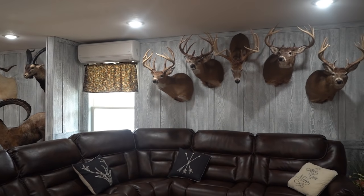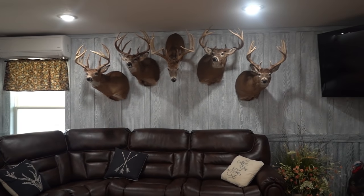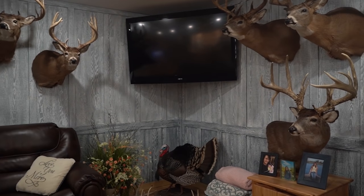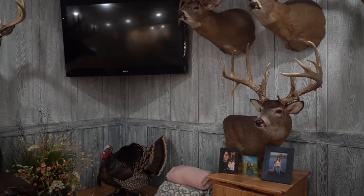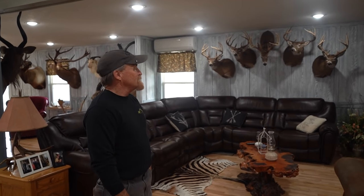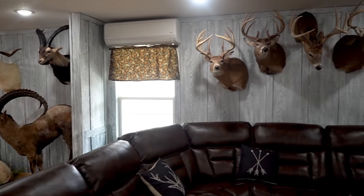This area here has some of my favorite whitetails that we've been able to hunt and be a part of. A lot of it's archery, but some of it is muzzleloader and some of it is shotgun — just part of our life and enjoyment.